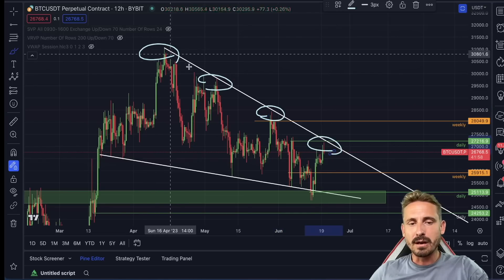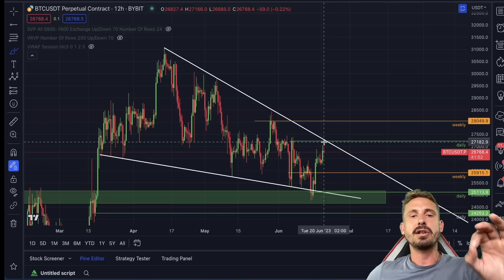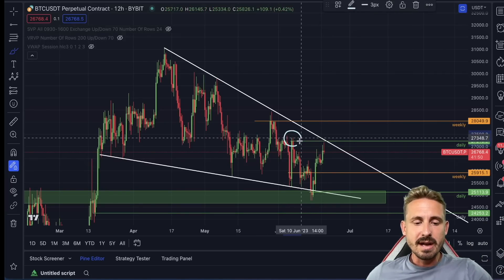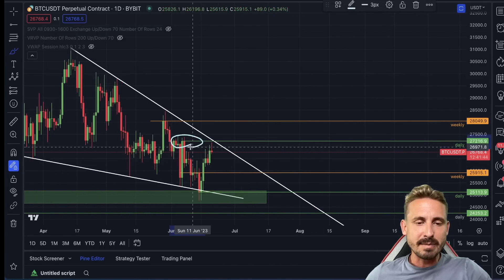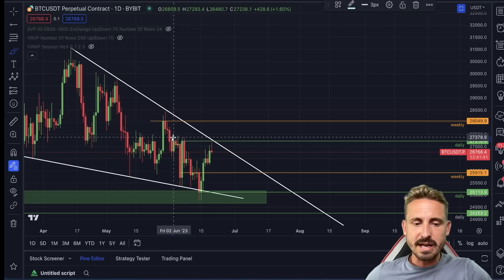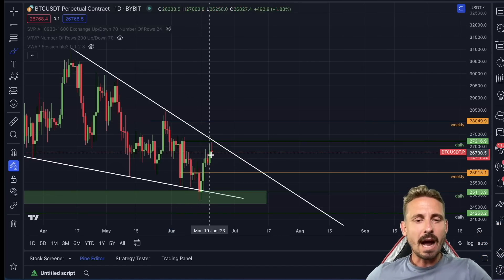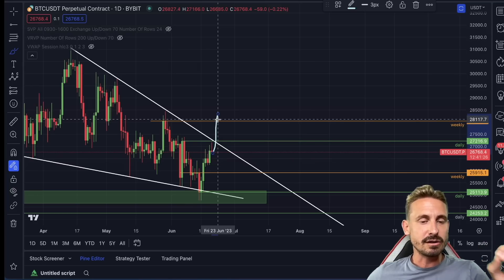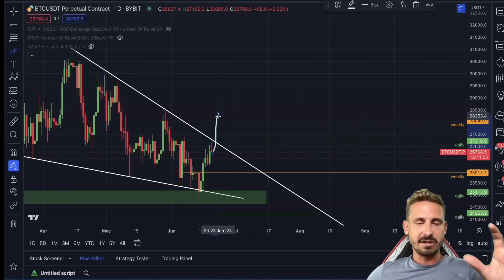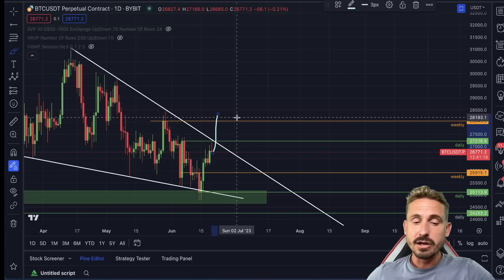Right now we are just a few hundred dollars away from hitting a huge level. Looking at the 12-hourly and daily chart, there is a major respected level in between 27,200 and 27,400 — a large consolidation area from the first week of June. A solid breakout above 27,400 with a nice daily close above it would be a really bullish sign.